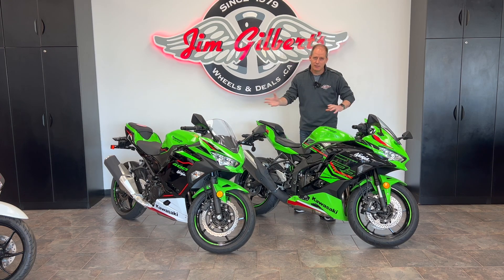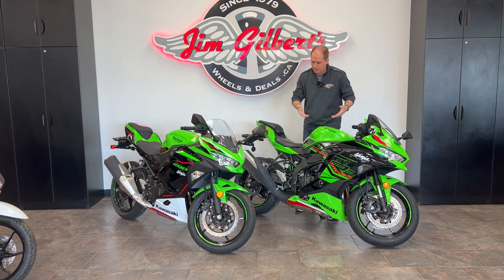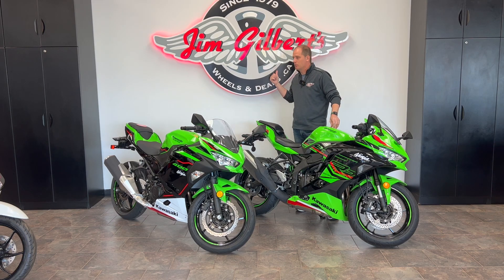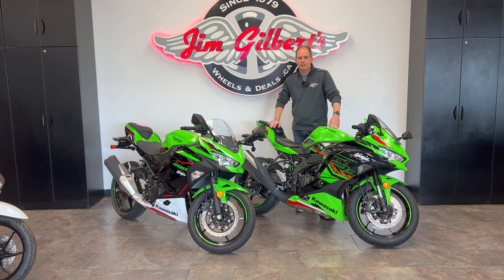Hopefully this helps explain the differences between these two bikes. If you want to know more, let me know in the comments and make sure you subscribe — I can come back to these bikes again and again. I want to thank Jim Gilbert's Wheels and Deals, Jim Gilbert's PowerSports. At the time of filming, this is the very last ZX4RR expected at Canada's number one volume Kawasaki dealer for this year, still available. There are also plenty of Ninja 400s around, so swing by Jim Gilbert's PowerSports to check them out in person. Thanks everybody for watching.